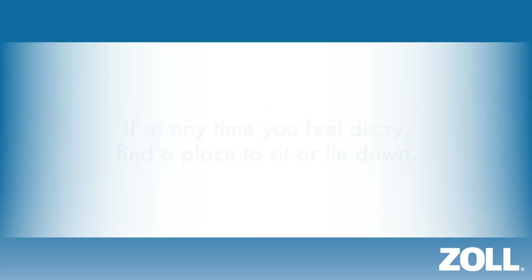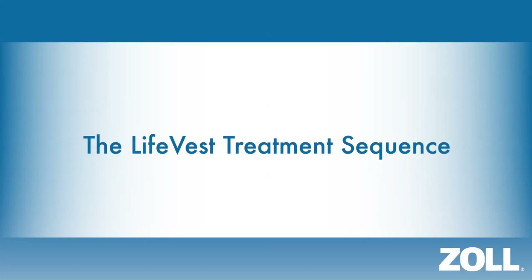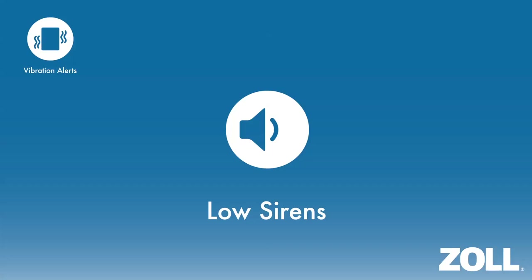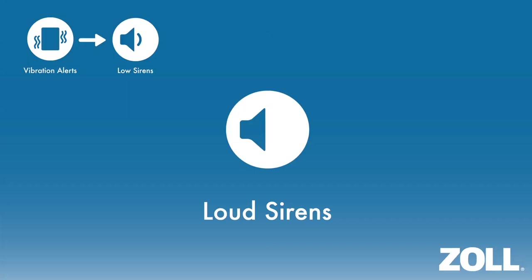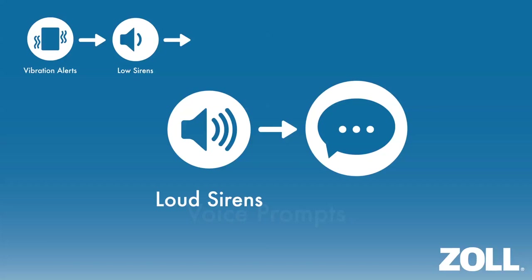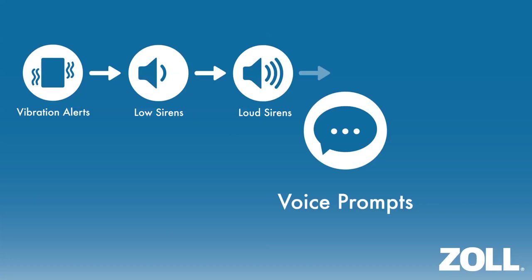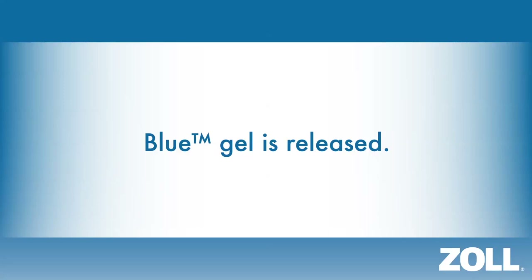This is the sequence of alerts and voice messages that the LifeVest would broadcast in preparation for delivering a treatment shock to a patient. The treatment sequence will begin with 5 seconds of vibration alerts, followed by a low two-tone siren alert for 5 seconds, then the loud two-tone siren alert for 5 seconds. The LifeVest will then begin broadcasting voice prompts accompanied by the loud two-tone sirens. If the response buttons are not pressed by the patient, shortly after the voice prompts begin, blue gel will be released and a treatment shock will be delivered.